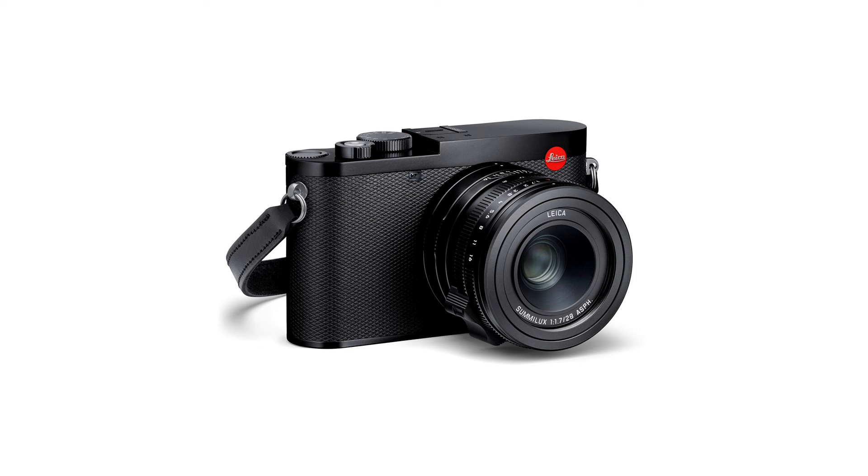Why is this camera so important right now? The Leica Q3 is extremely popular, and the Leica Q2 is even more popular than before because people who couldn't afford it back then are now trying to get one. I actually sold mine to get the Leica Q3. You can find Leica Q2s on eBay around $3,000, which is still a great camera today.